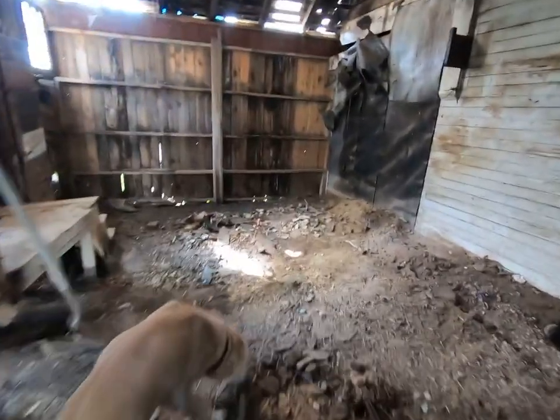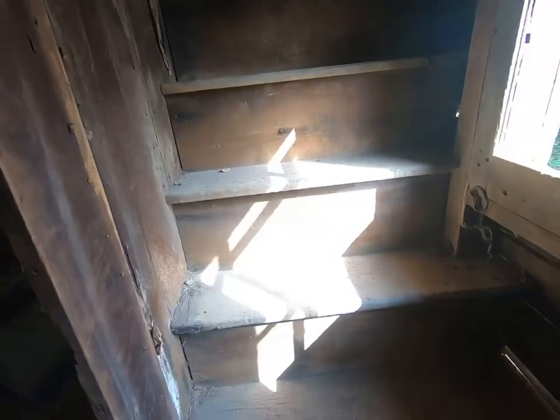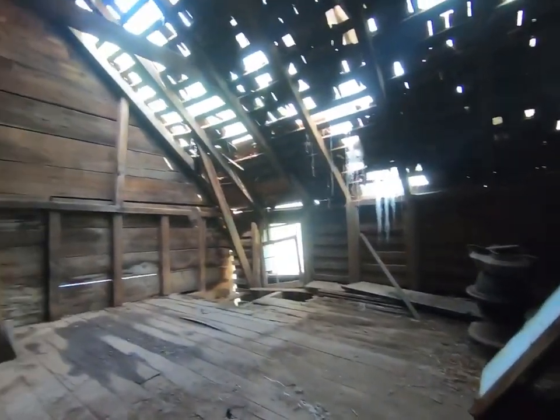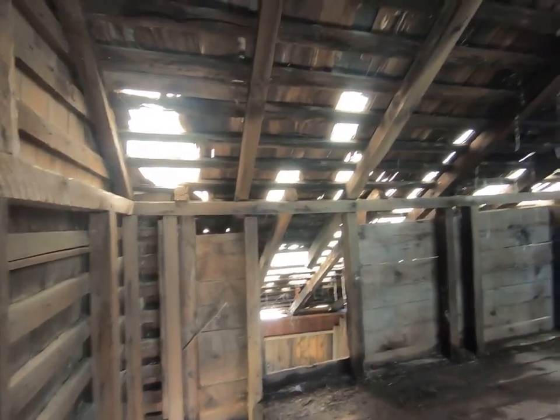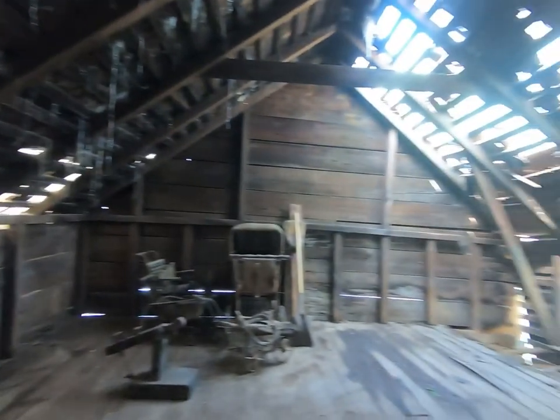I hope old Ralphie boy doesn't fall through any floorboards. We'll go up here. Oh, this is super cool up here — definitely an old carriage house.